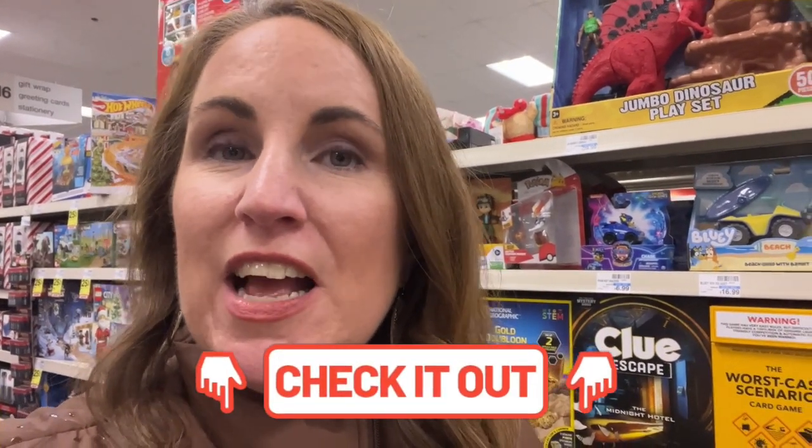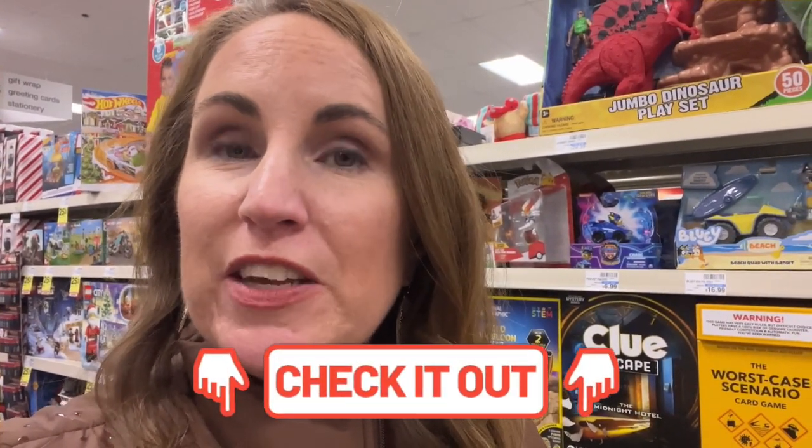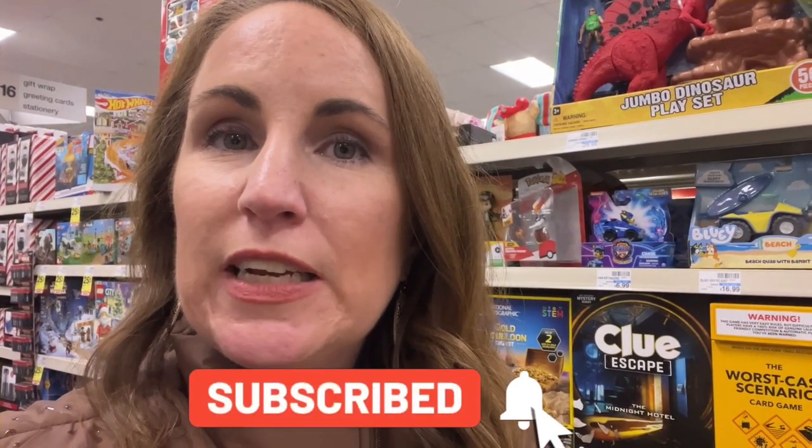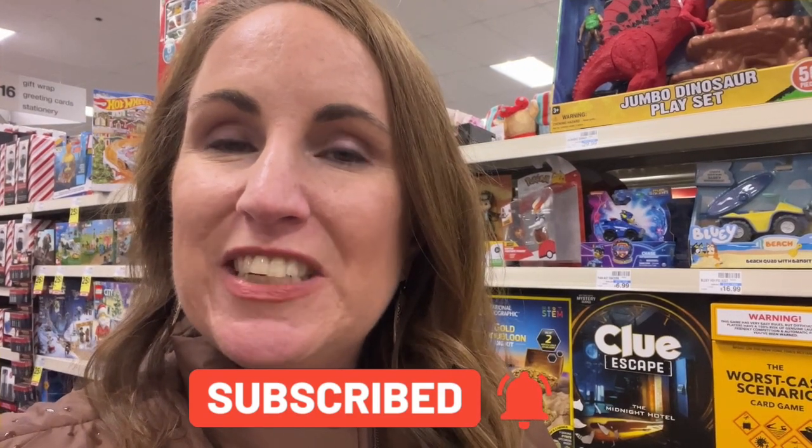Everyone, welcome back to Savings with Stephanie. We are at CVS today to do our weekly CVS haul and I've got a really good amount of deals put together for you in the description below. So check those out so you can see exactly the deals that I'm going to go over and that you can pick which deals work best for you. If you're not subscribed to my channel, I would love for you to be — it's free. Just hit that red subscribe button as well as the notification bell so you can be notified anytime I post new videos. So guys, let's go on through CVS and let me show you the deals I'm going to put together this week.